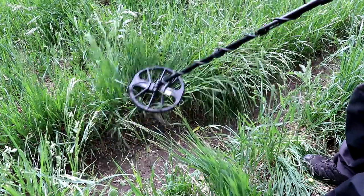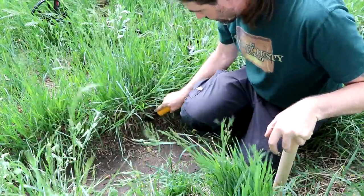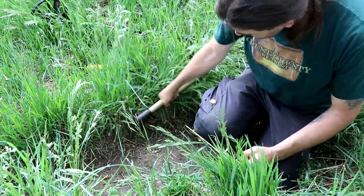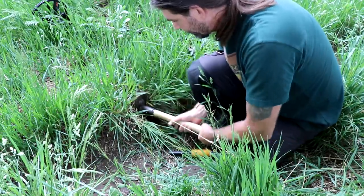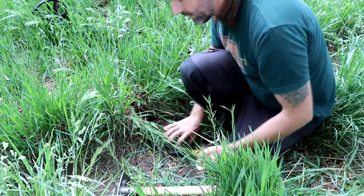I got a nice target here — 25-26, possible coin, maybe a little too big for a coin. That's going to be a can because it's too big. Sorry about the wind; it looks like it's going to rain in a minute. It is a can — a big old can right there. That's like the fourth can I pulled today. I'm not allowed to dig deeper than six inches here, so most of the good relics are probably deeper than that.